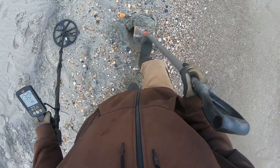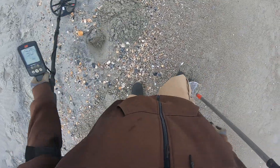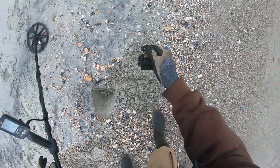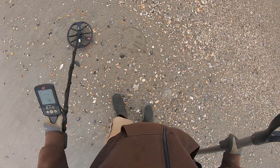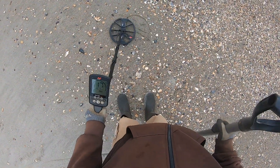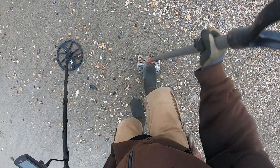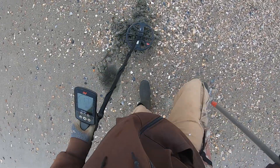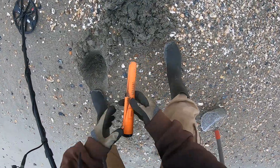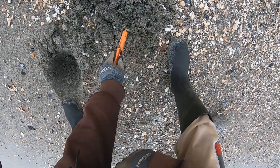Yeah, solid 30 — I see it, it's a quarter. It's a quarter. All right, 17 solid. Oh look at that fishing weight. There's a dime on the surface.